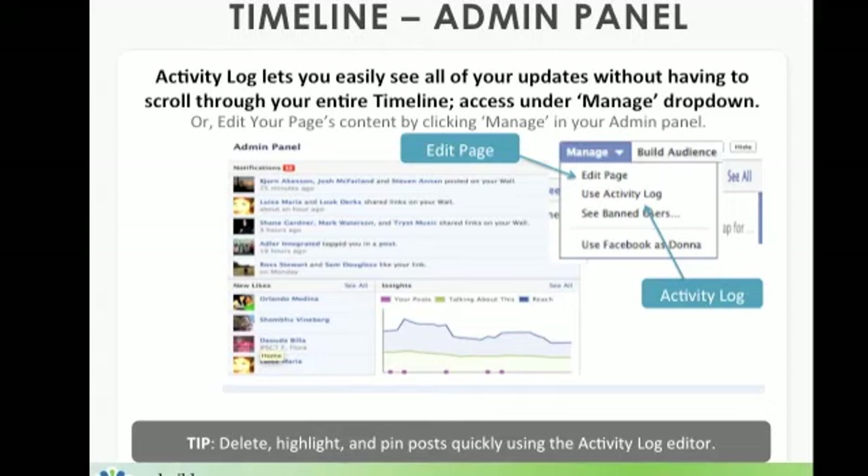The admin panel also gives us the activity log. You can access it by clicking on manage — it's the second option in the dropdown. It lets you easily see all of your updates without having to scroll through your entire timeline, which is a huge benefit. Once you've accessed it, you can respond to people quickly or edit your page's content, which is the first option in the dropdown under manage. The tip here is that you can delete, highlight, and even pin posts quickly when using the activity log editor.